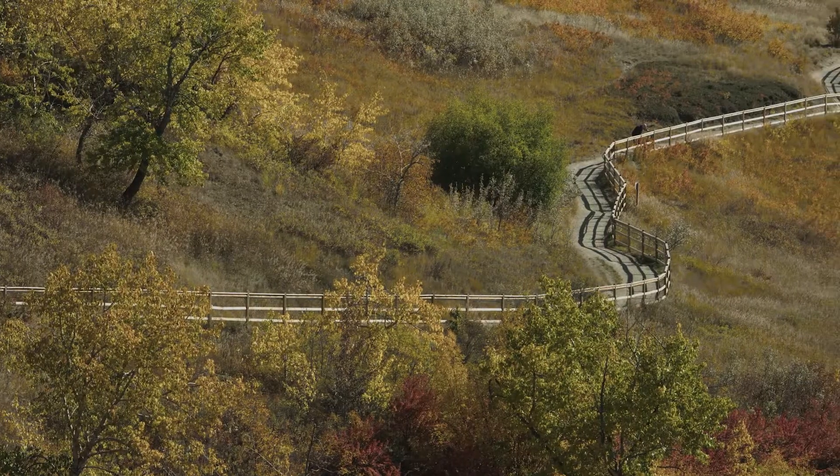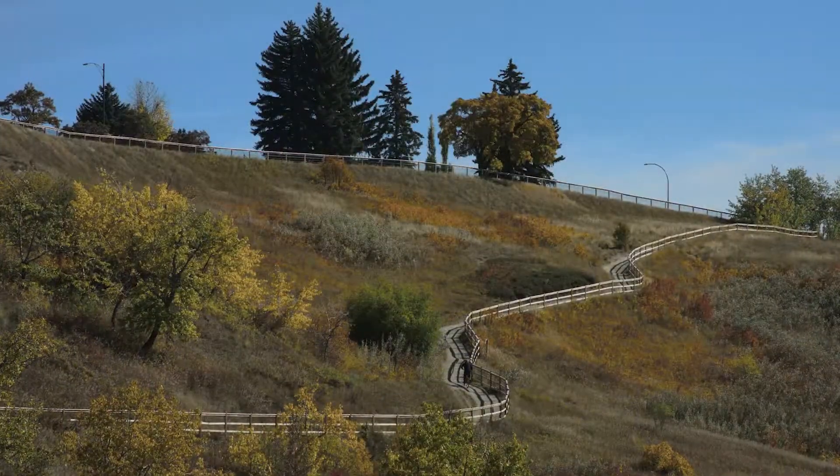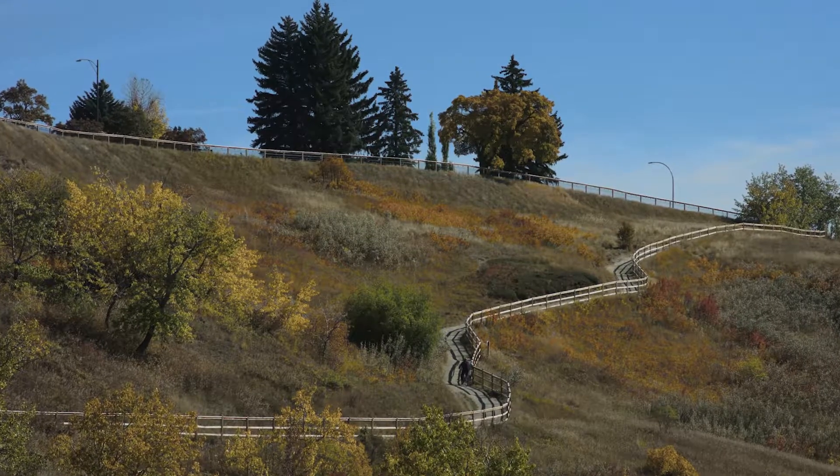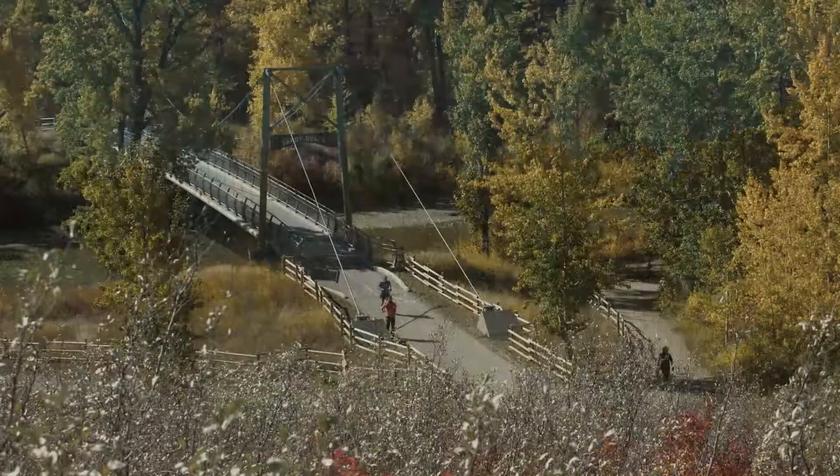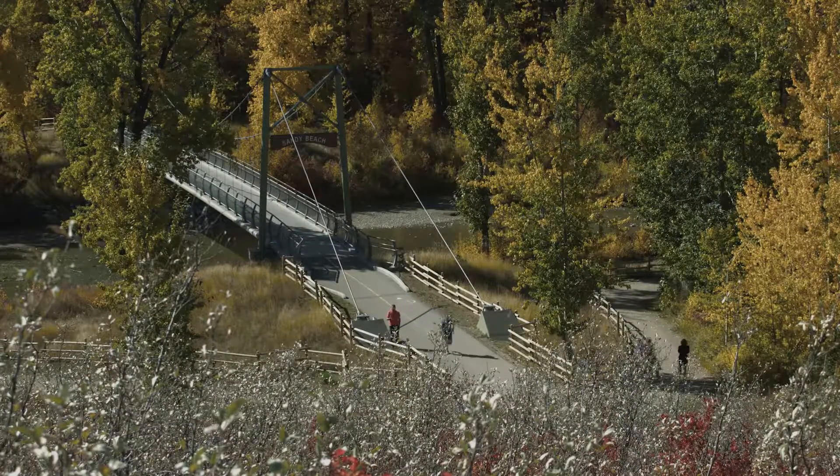But if you're looking for a cardio workout, the stairway and bike path system that connects the Britannia neighborhood are a sure bet. You'll be rewarded with a panoramic view of the city along with spectacular views of the valley below.